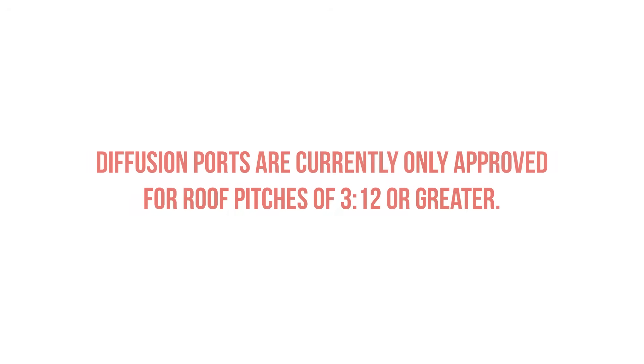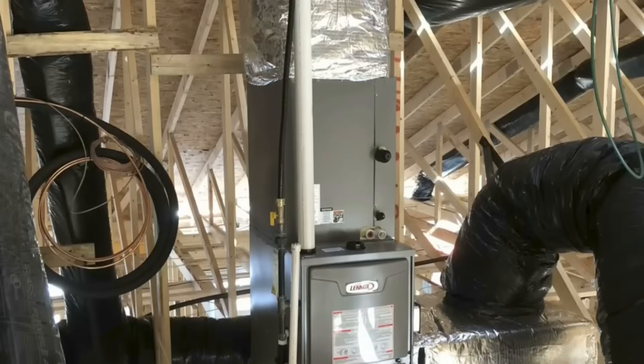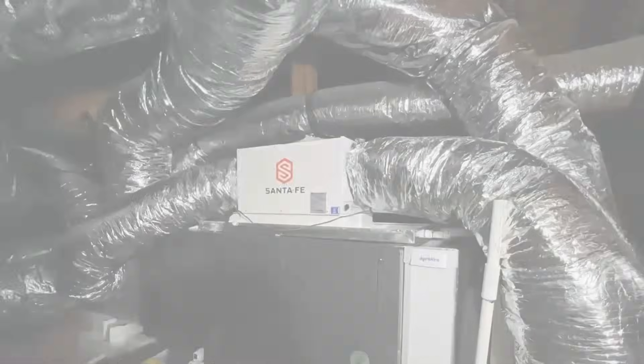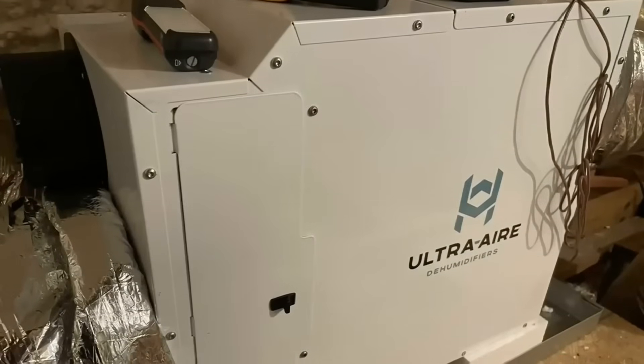A few other things to be aware of: vapor diffusion ports are currently only approved for roof pitches of 3-in-12 or greater. Remember that we are using hygric buoyancy as a driving force, so we need moisture to accumulate easily at the highest point. We also need some form of mechanical ventilation in that attic space, which is simple to achieve — provide supply air to the attic space at a rate of 50 CFM per thousand square feet. If you can't get supply air in the attic space, some states and local jurisdictions allow you to use a dehumidifier.